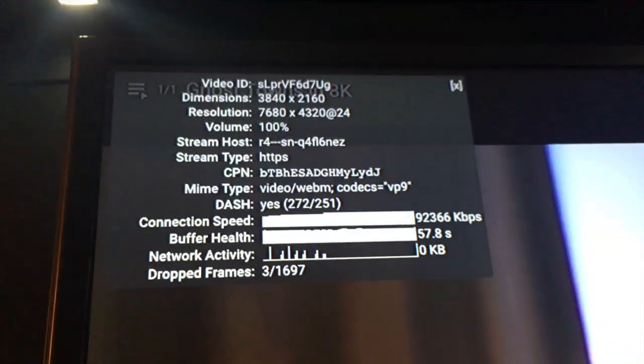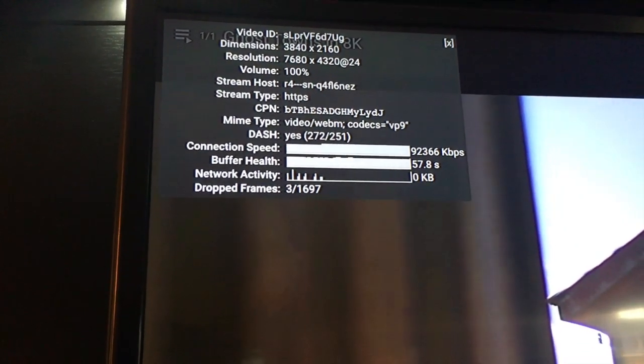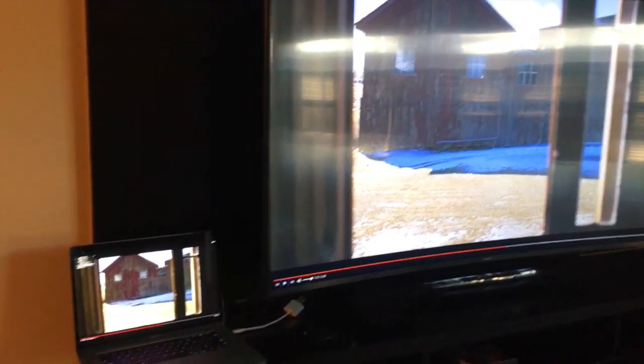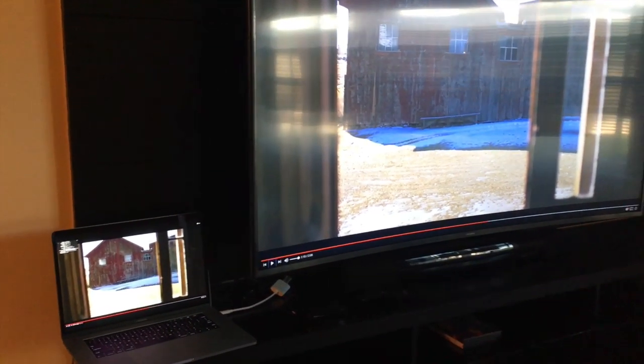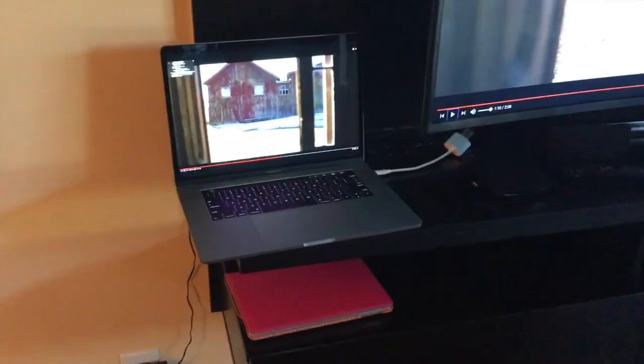Guess how many frames were dropped — put your answers in the comments and see if you're right. Just look at this: three frames dropped out of 1,697 frames. This literally performed better powering two displays than it did on its own. That's turbo boost — your computer recognizes it needs more power and boosts, which is why you're getting better frames than when only powering one display.